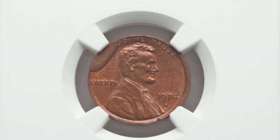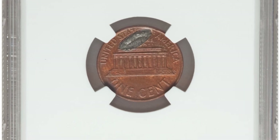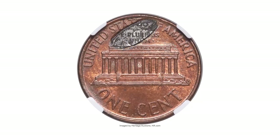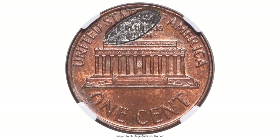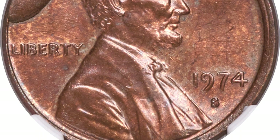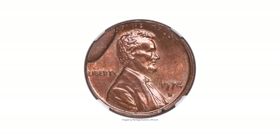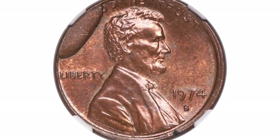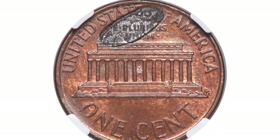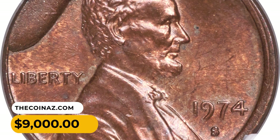This is a 1974-S Lincoln cent with an obverse die break with retained die shard on the reverse — perhaps one of the most intriguing die break errors known. Not only does it feature a heavy rim cut on the obverse, but the piece of the die that broke off is actually struck into the reverse of the coin. The obverse cut runs from nine to eleven o'clock and intrudes into the field by about three millimeters. On the reverse, the exact piece of steel die that broke off lies embedded in the coin above the Lincoln Memorial, with part of 'E Pluribus Unum' faintly struck into it. This incredibly toned gem sold for $9,000 at Heritage Auctions.